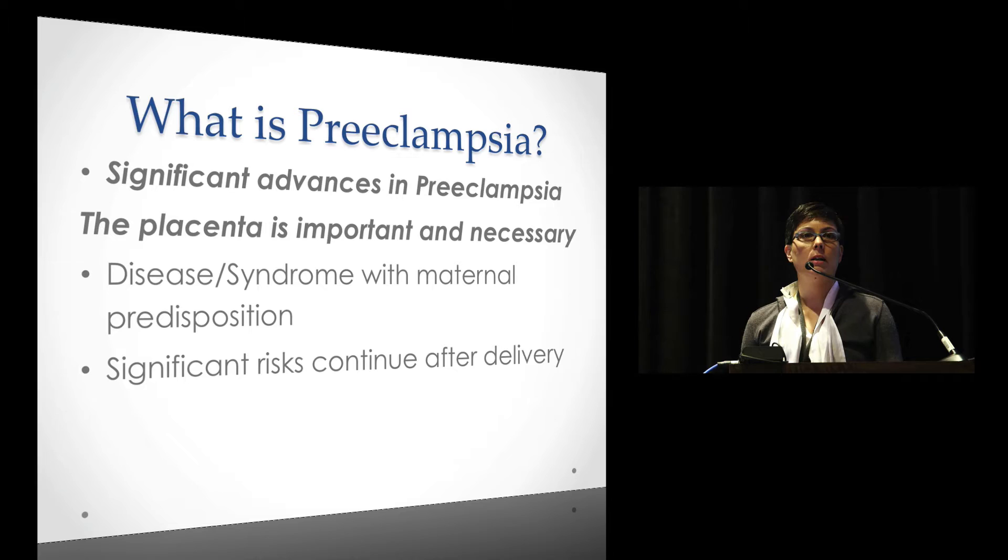We can't talk about pre-eclampsia without going over what our significant advances have been, and that's really been in the basic science realm. I promise I will not show any Western blots in this talk, but we will talk about some of what we know.